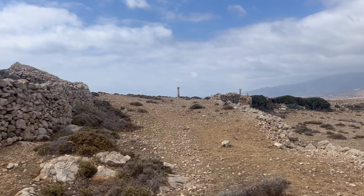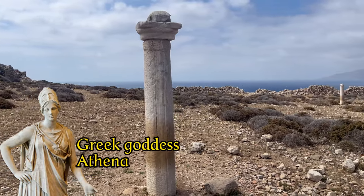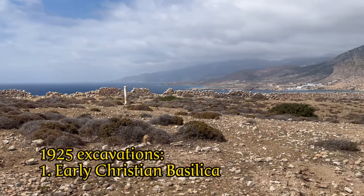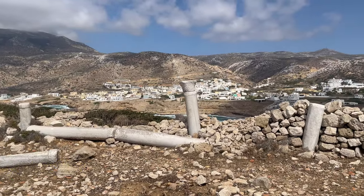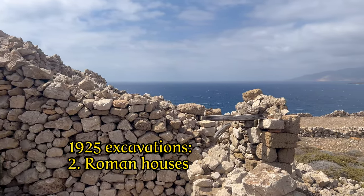The marble pillars reveal that in ancient times a Lindia Athena temple stood here in honour of the goddess Athena. Excavations in 1925 showed that afterwards an early Christian church must have stood here. Remains of two Roman houses were also found.